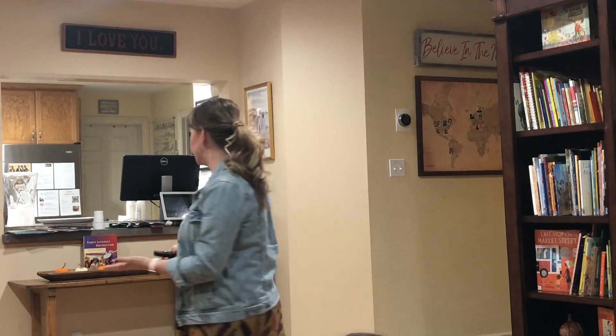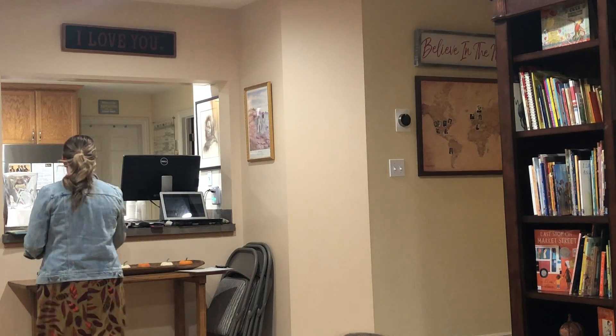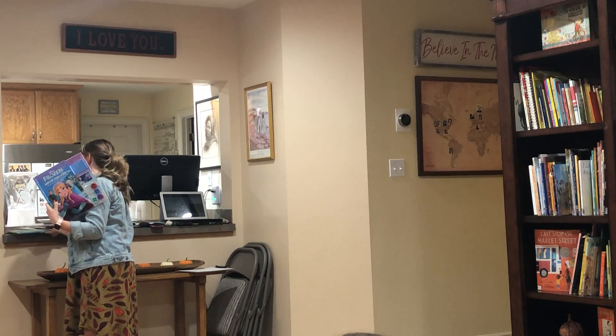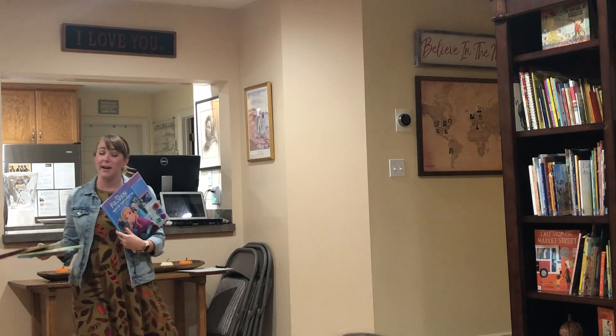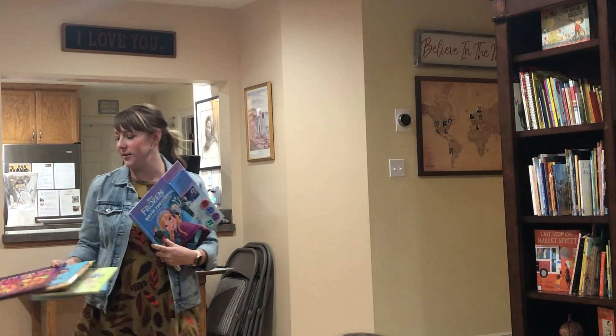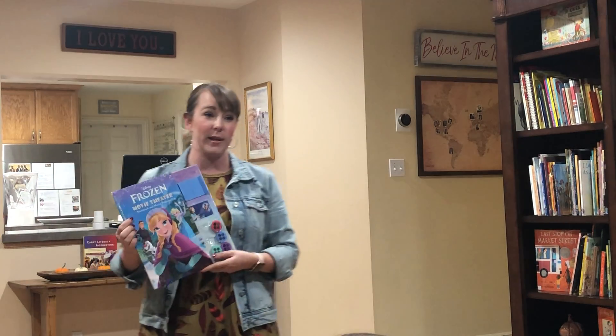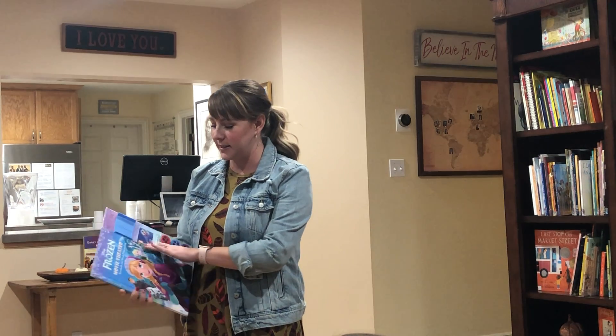There is a lot of junk at the book fair — some good ones, but a lot of junk. They'll come and say which of these books should I get for my kids, and they have the books with the toy attached. My house is full of them because I'm a sucker. Every once in a while, especially at the book fair, kids spend their own money and get these kinds of things.